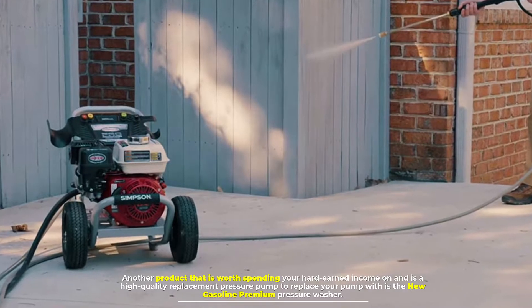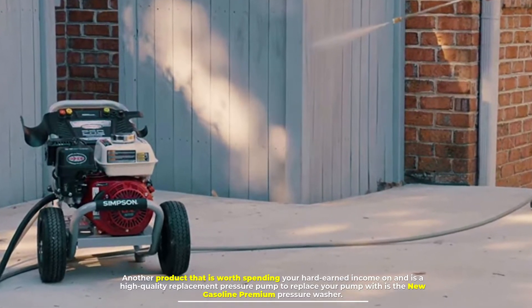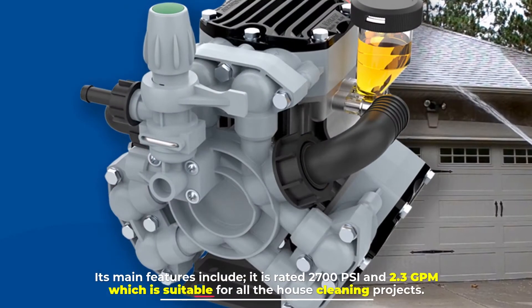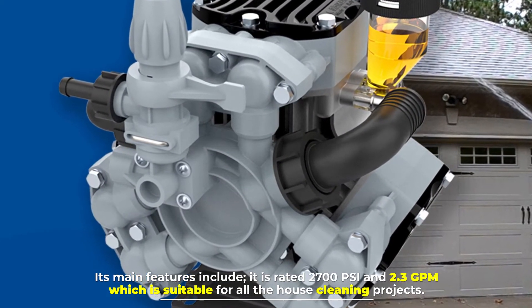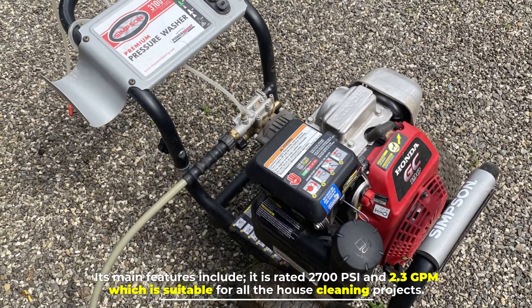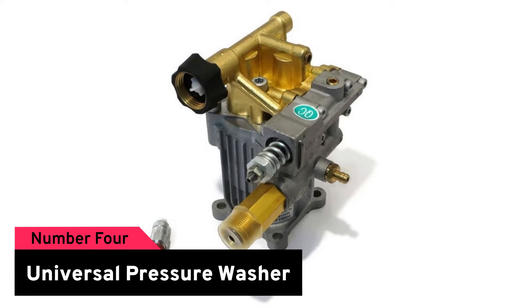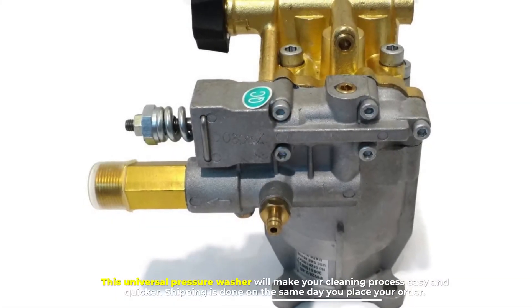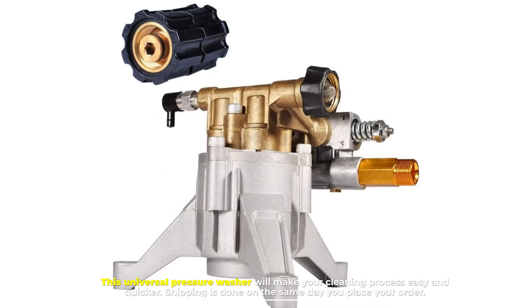Number three: New Gasoline Premium Pressure Washer. Another product worth spending your hard-earned income on is this new gasoline premium pressure washer pump. It is a high-quality replacement pump, and its main features include a rating of 2700 PSI and 2.3 GPM, which makes it suitable for all house cleaning projects.